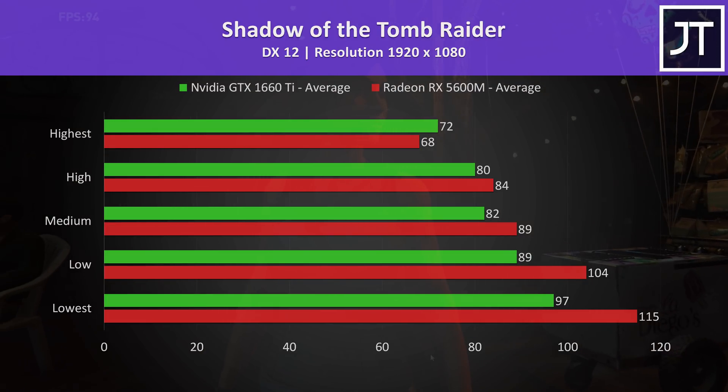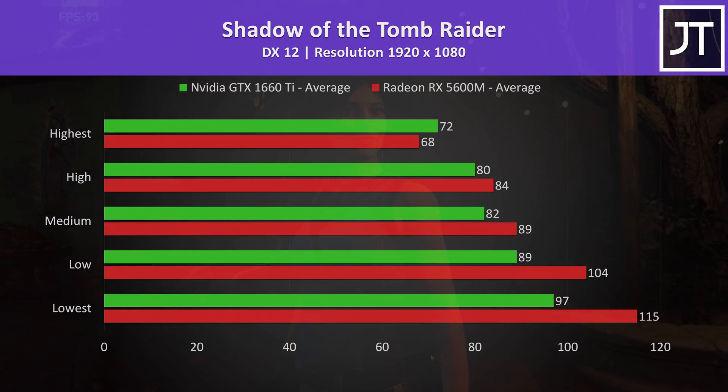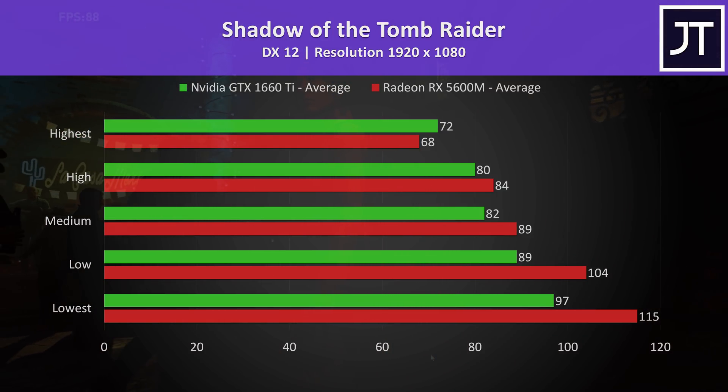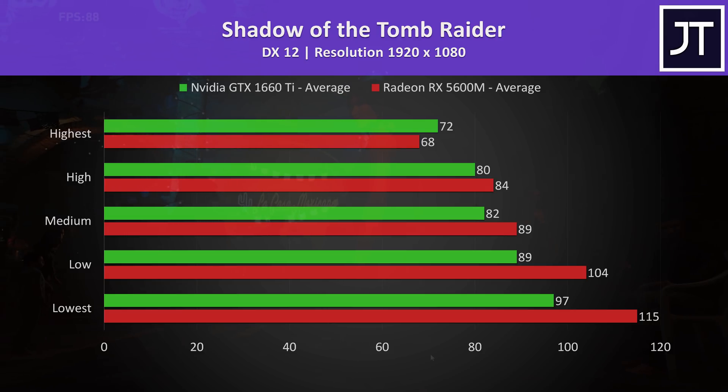Shadow of the Tomb Raider was also tested using the game's benchmark. The 1660 Ti was 6% faster at the highest setting preset. Otherwise the 5600M was ahead at all setting levels and had a 19% higher average frame rate at lowest settings.